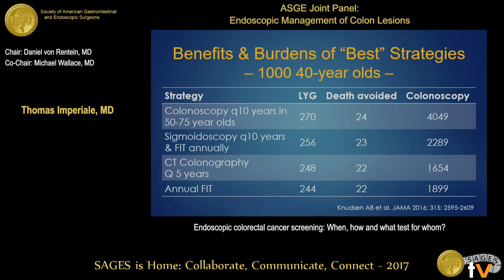As part of the documentation for the USPSTF, several cost-effectiveness analyses using simulation models were done. They recommended four strategies as being more or less equivalent: colonoscopy every ten years, sigmoidoscopy every ten years with annual FIT, CT colonography every five years, and annual FIT. All provided similar life-years gained and were roughly equivalent in deaths avoided. Colonoscopies required was used as a surrogate for resource utilization — highest when doing colonoscopy on everyone, much lower for CT colonography or annual FIT.